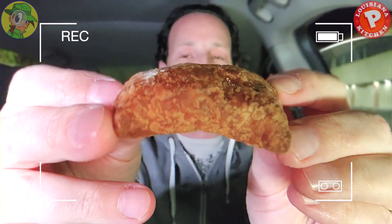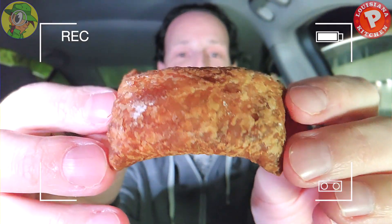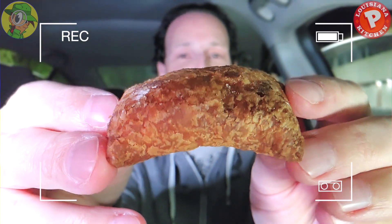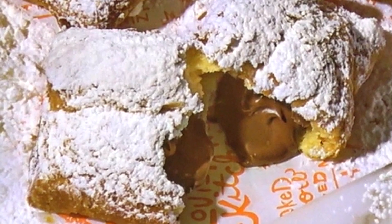Hardly any powdered sugar and it is very, very small. The main selling point is the Hershey's chocolate on the inside, but the appearance doesn't look like a beignet I'm used to. These have to be lit up with powdered sugar to really be considered legit in my opinion. Let me see if they're at least going to deliver in the flavor department, because on the surface this doesn't feel like a beignet — but let's give it a shot.